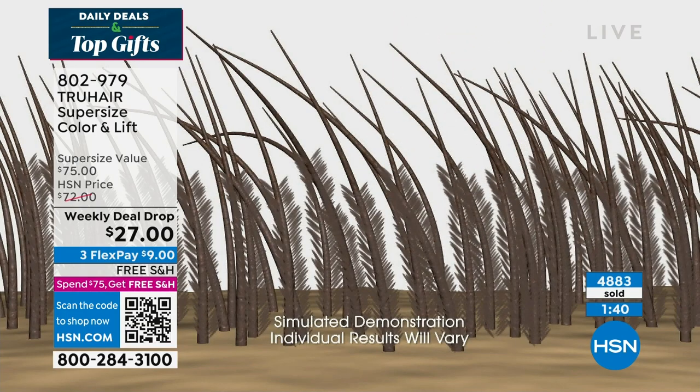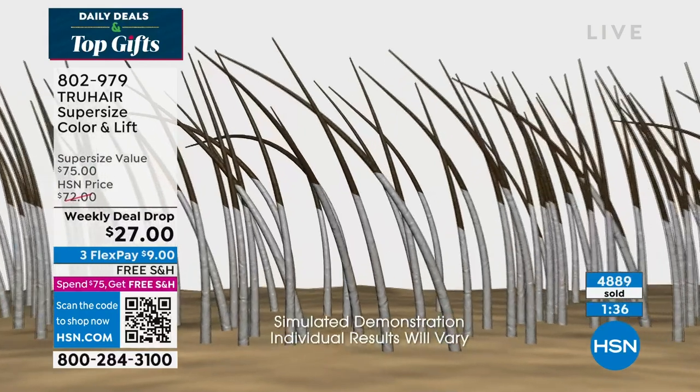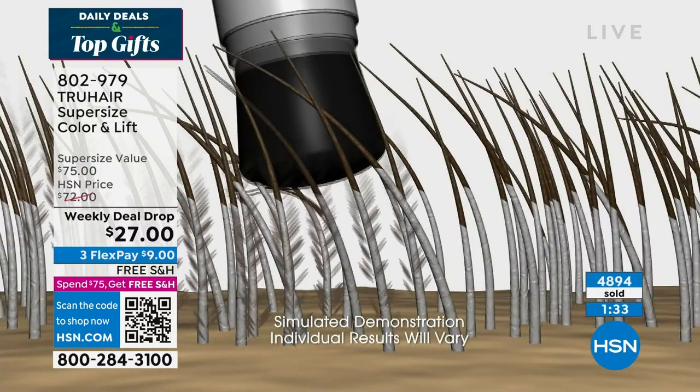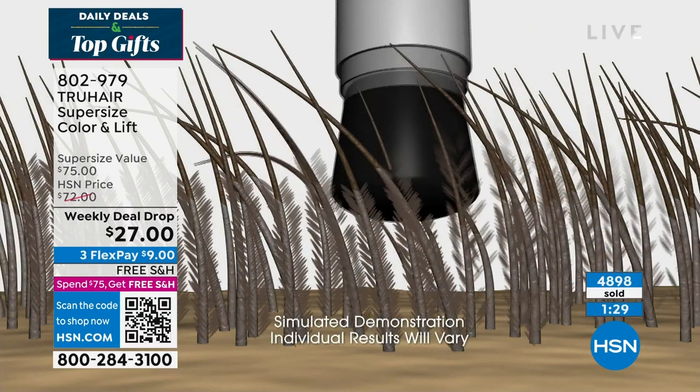Free shipping when you spend $75 or more throughout the day. Once you hit that $75 mark, all the shipping charges will automatically disappear. You can do it as many times throughout the day as you want. Many of the items we've seen in this hour already had free shipping, which was great — including the Wet Brush.